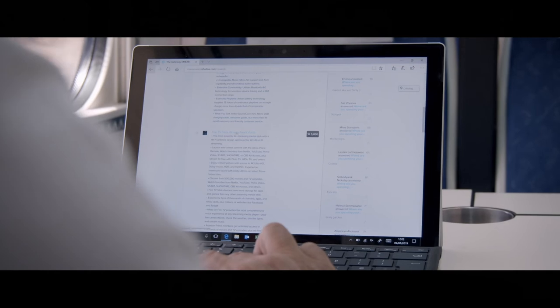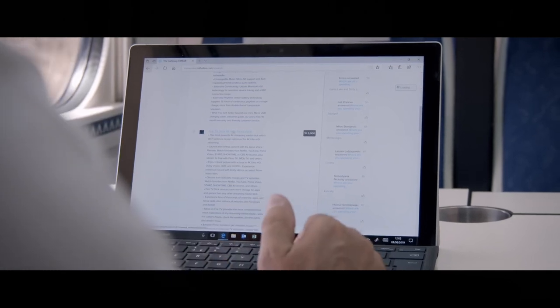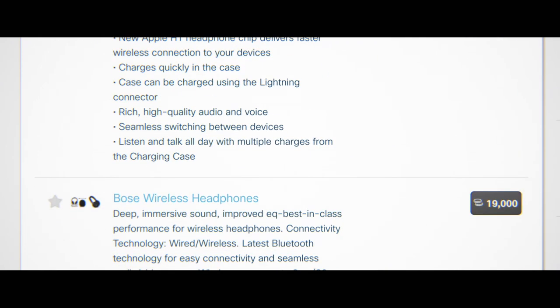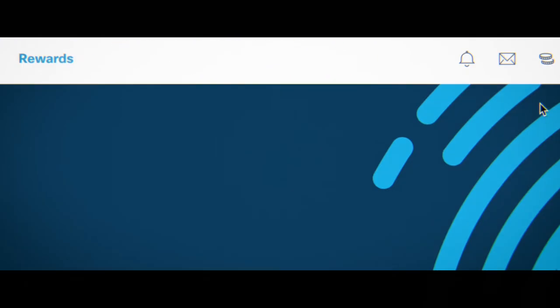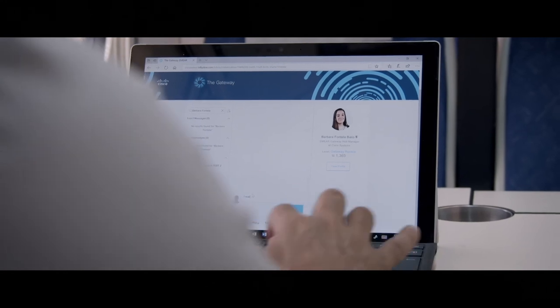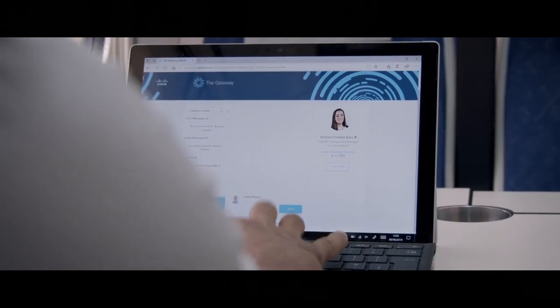Here you can explore all of the great items available to you. We know how important it is to stay connected to your peers, so we've made this bit easy. Just click on the envelope icon at the top here, and you can send private messages to other Gatewayers, or get in touch with Cisco directly by contacting the Community Manager.